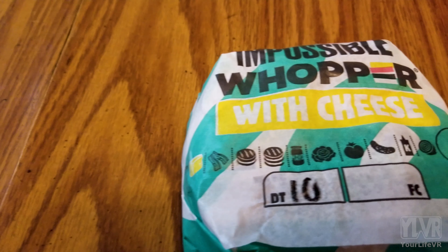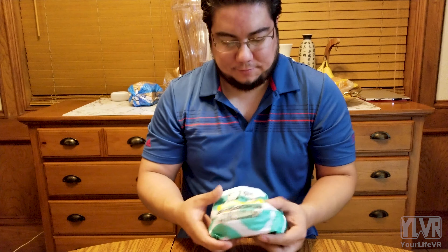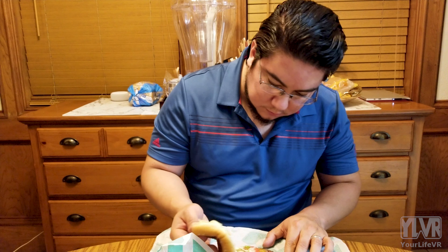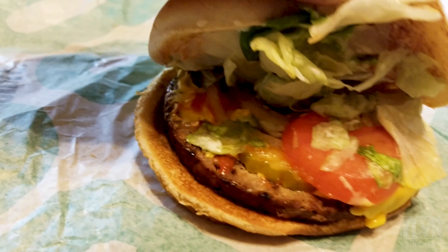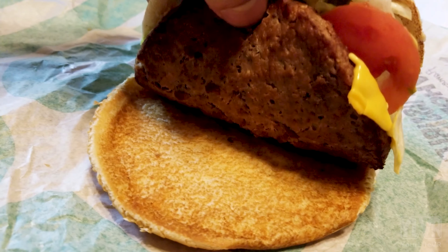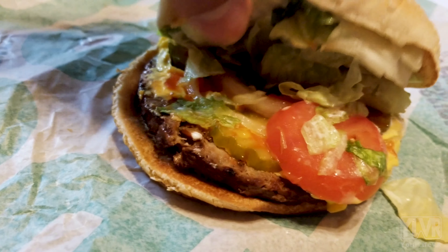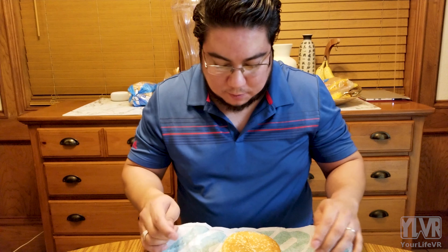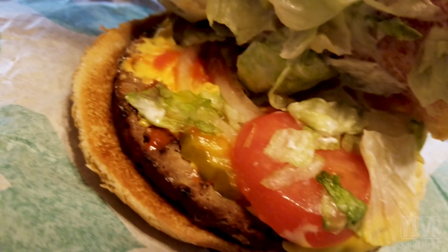So the real question here is, does it taste like a Whopper? Let's find out. Let's check it out. Smells like a Whopper. Looks like a Whopper. The patty looks a little less than a Whopper — it definitely looks like a vegetable patty. I find it important to note that I got cheese on mine because I always order my Whoppers with cheese and I didn't want to have a plain burger versus a with-cheese burger.